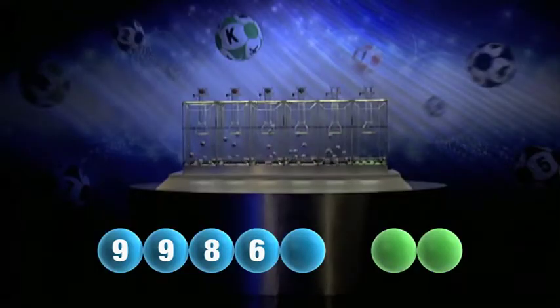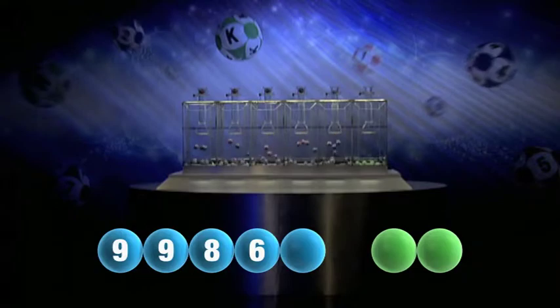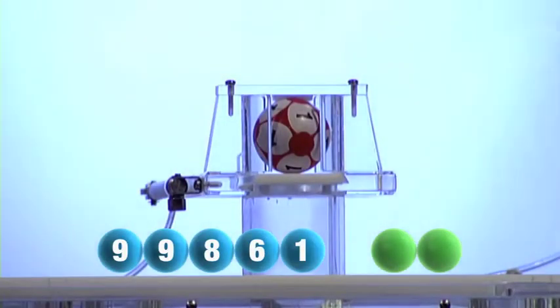And now for the final number for tonight's draw, our final number is one.